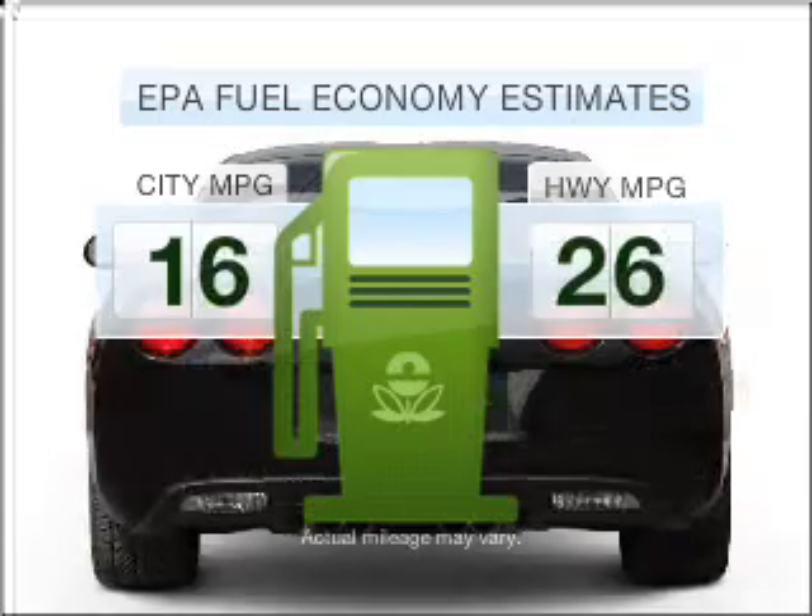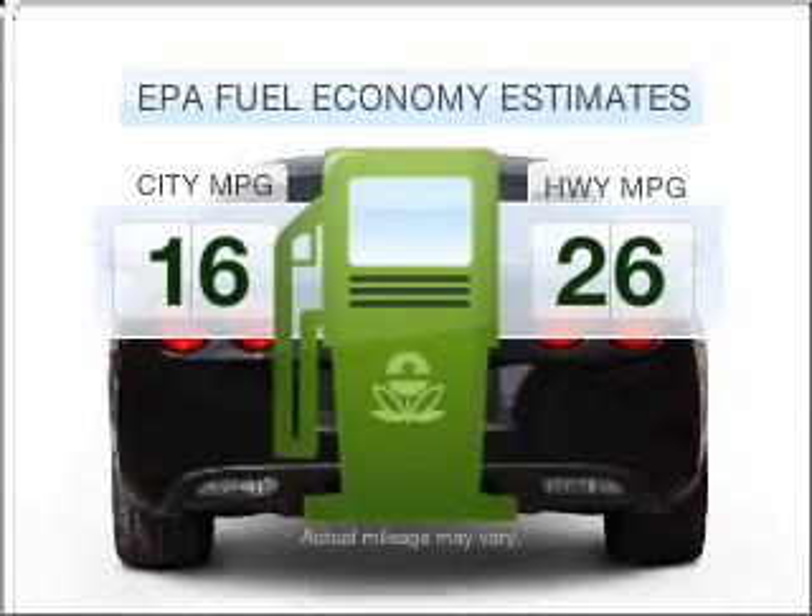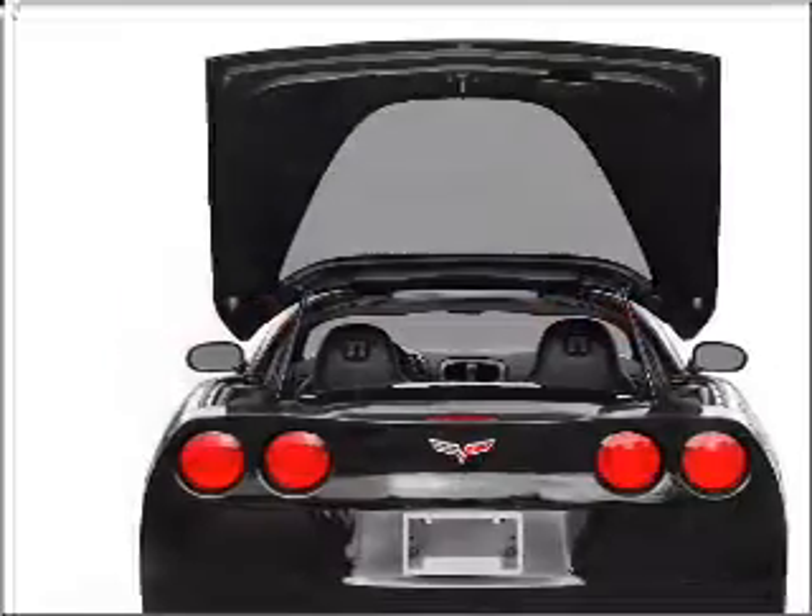Save your money. Make less trips to the gas station to fill your gas tank when driving this fuel-efficient vehicle with a powerful 8-cylinder engine.